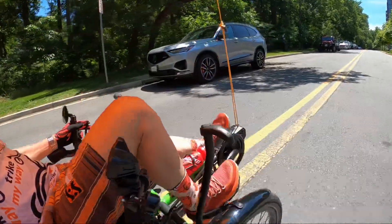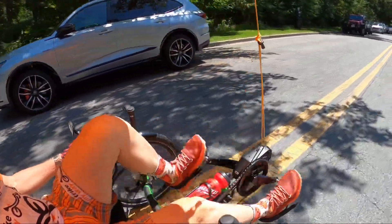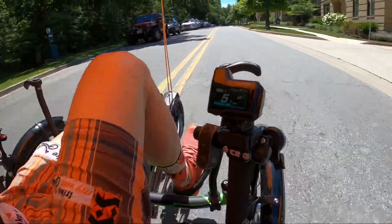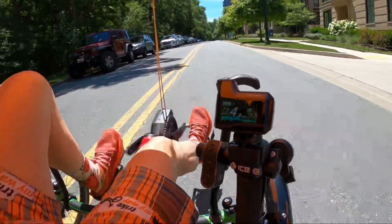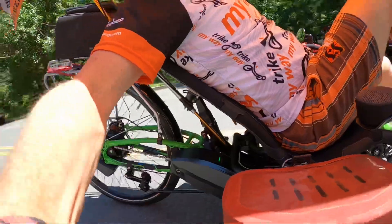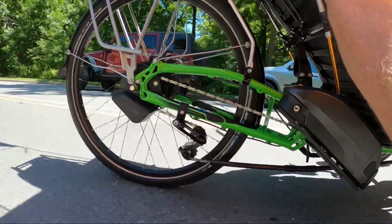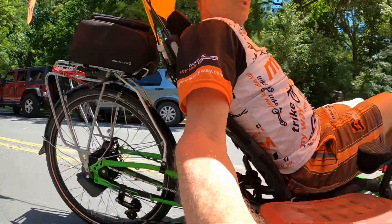Both are kitted out with Shimano's EP8 power assist system — a really nice bit of assist — and automatic shifting on the back wheel, which means no need to change gears.